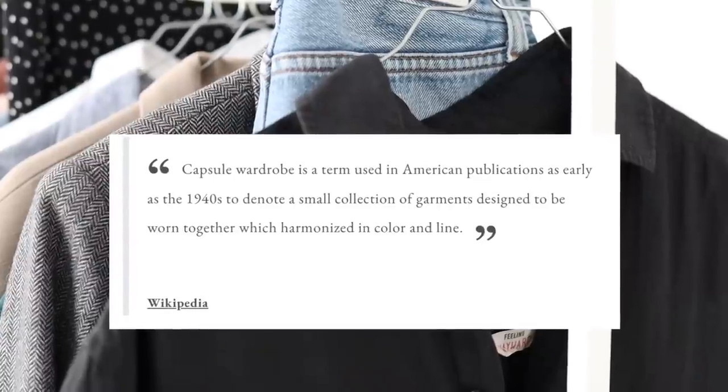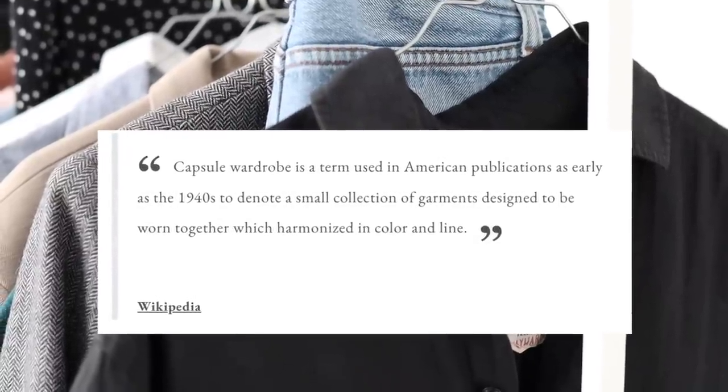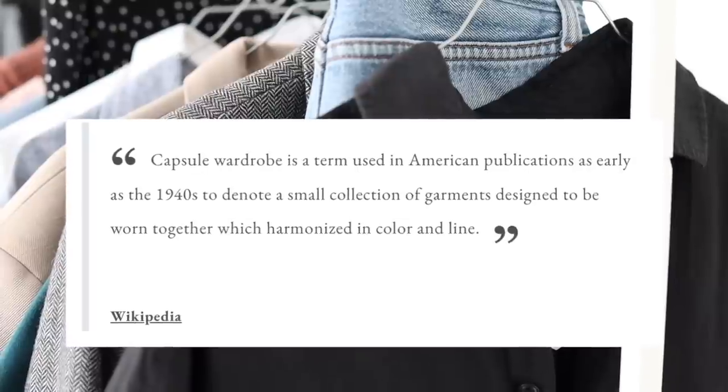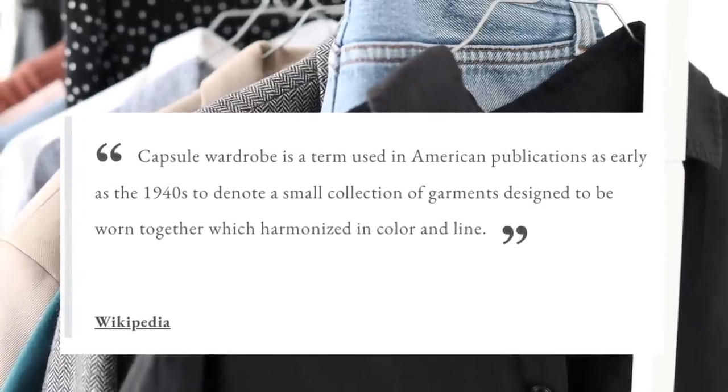Capsule wardrobe is a term used in American publications as early as the 1940s to denote a small collection of garments designed to be worn together which harmonized in color and line.